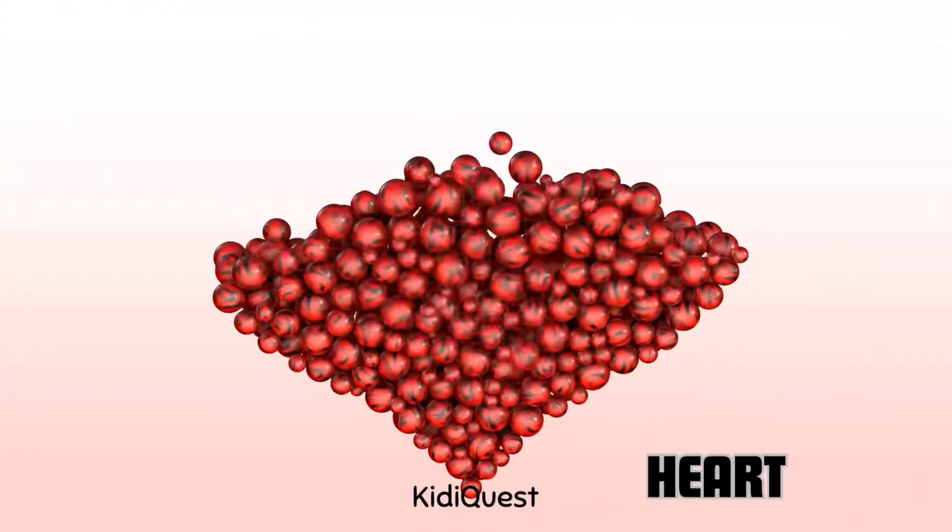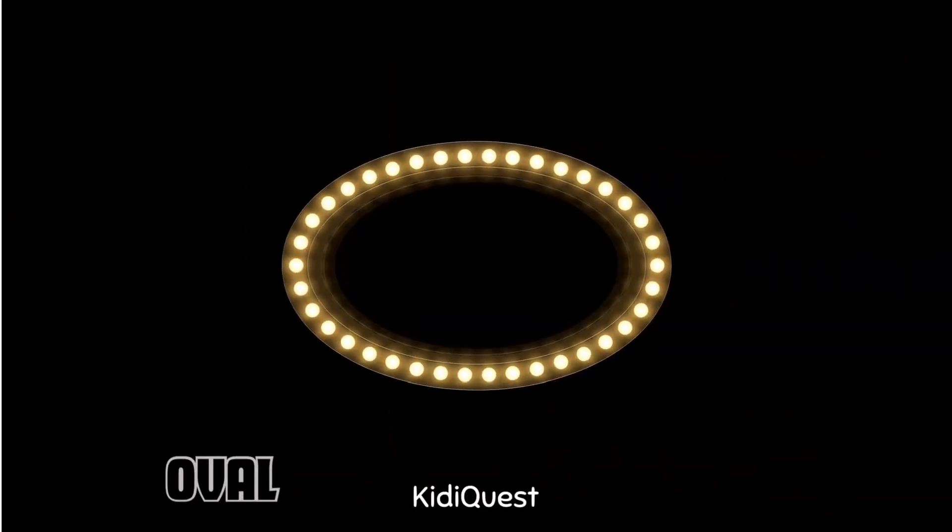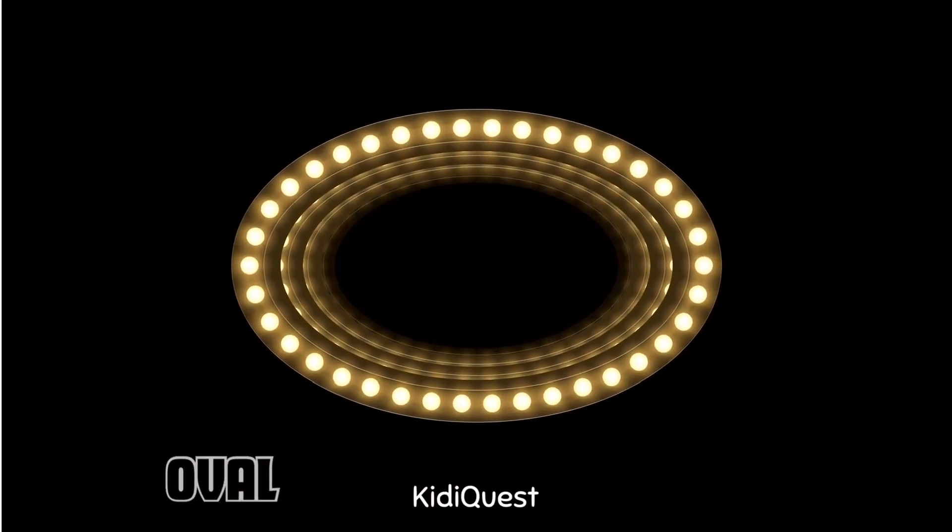Look at this lovely shape — it's a heart! And this is an oval, like a stretched out circle.